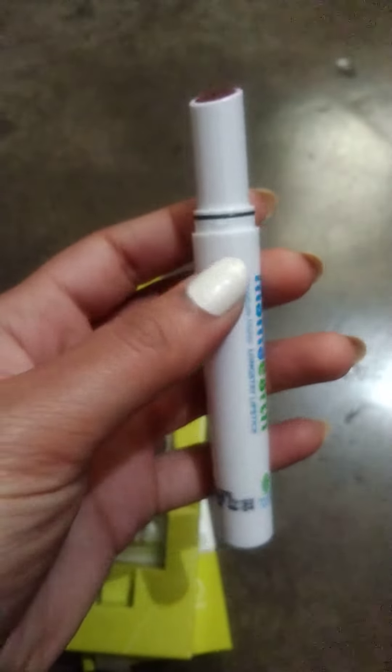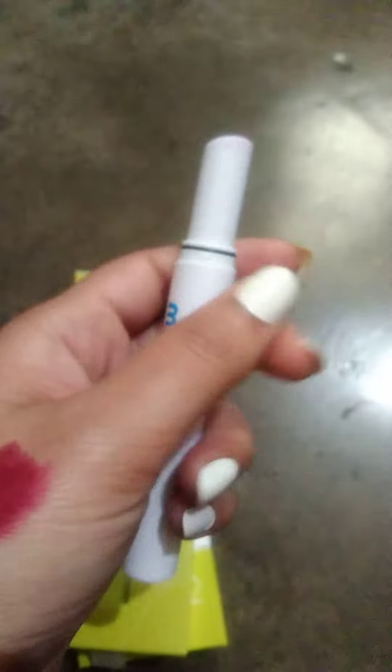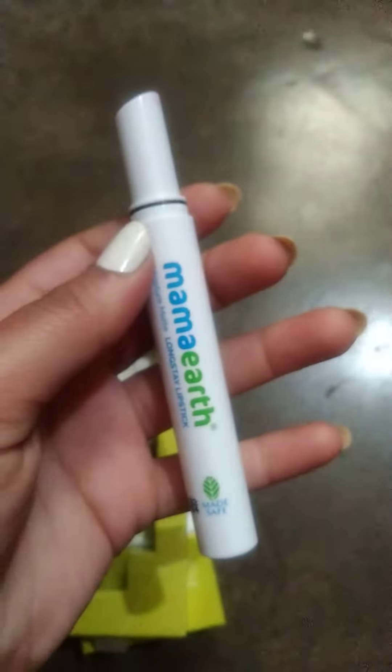If you liked this lipstick review, please like, share, comment, and subscribe. Thank you.